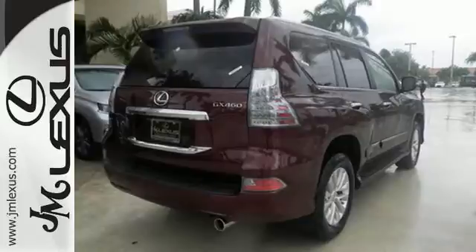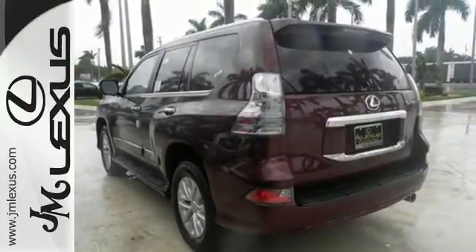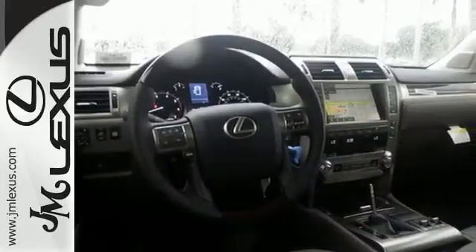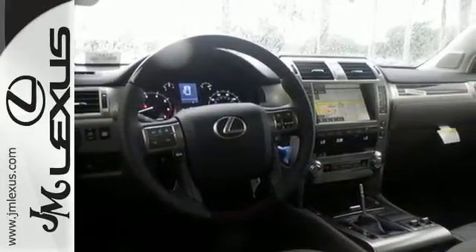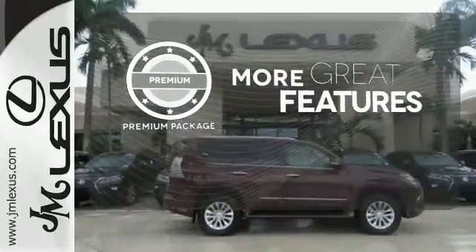Hill start and downhill assist control further enable your ambitions. While the Lexus memory system, premium sound, smart access with push-button start, and an illuminated entry system also impress. The premium package gives this vehicle an extra touch of class and luxury.